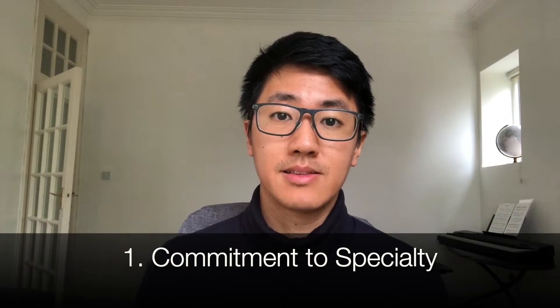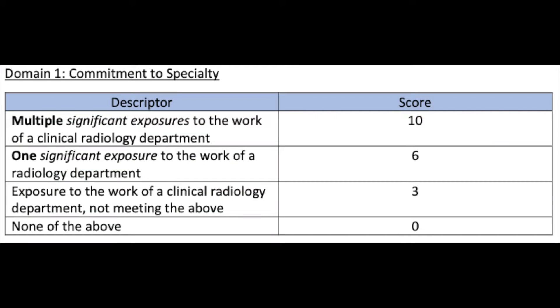The first section is commitment to specialty, one of the easiest sections to get full points in. You need more than one significant exposure to radiology — at least three days doing either a taster week, a research project, a medical elective, or a student selected component during medical school. A taster week is a week in a radiology department seeing what different radiologists do. To organise these, contact your radiology department or the training programme director. For electives, find a radiology department to host you. Make sure you write reflections and include the timetable and a signed letter confirming attendance as evidence.